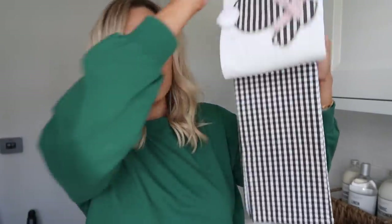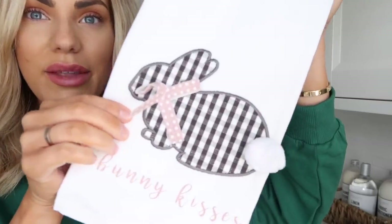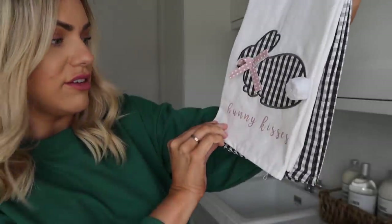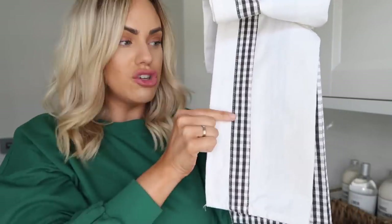Sticking with the Easter theme, I thought I would show you these kitchen towels that I got. They've got that kind of gingham effect — so we've got the black gingham and then a bunny with a pink little bow on there. It just says 'Bunny Kisses' on there. And there's also this plain white one with just the gingham strip down the side. I'm going to use those more for decorative purposes in the kitchen.